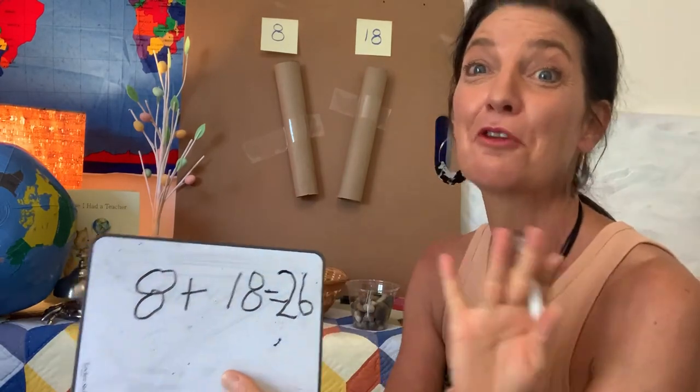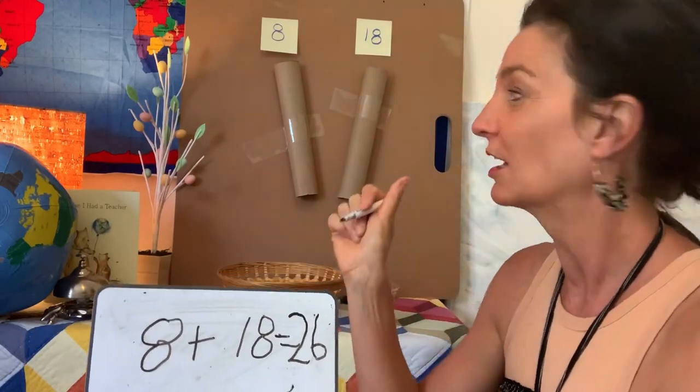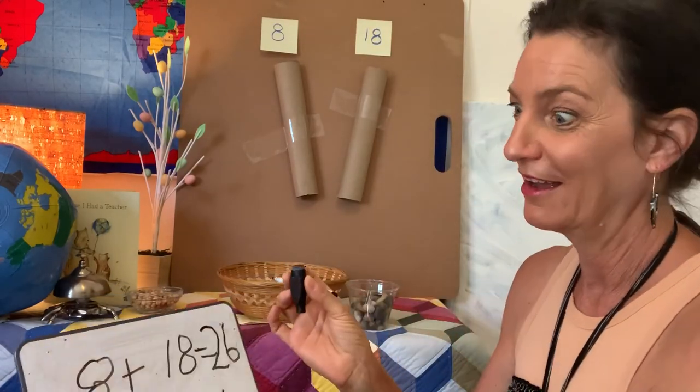Oh my goodness, you are gonna have so much fun with this. Mr. Kaiser has been waiting at the door because he wants to do this activity with me. And I said you need to have lunch first and then you can come work with me. Alright, have fun.